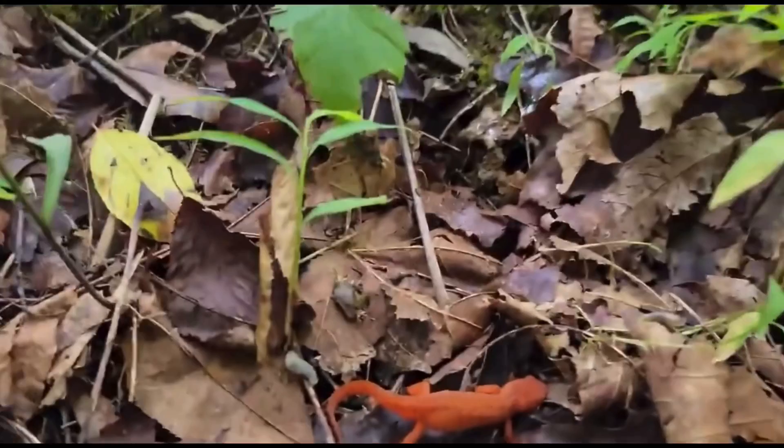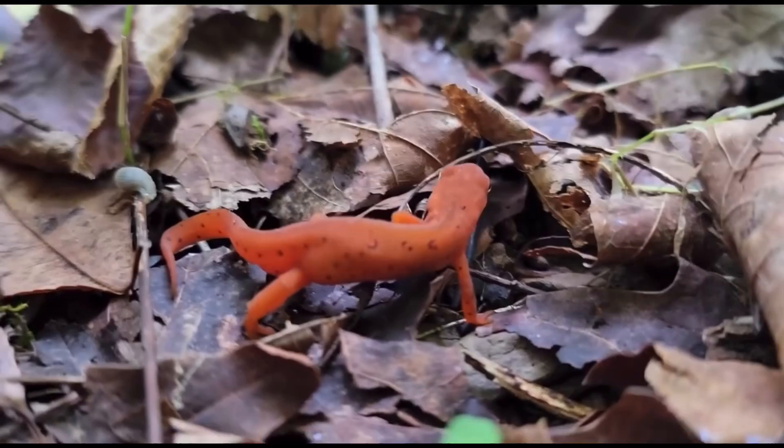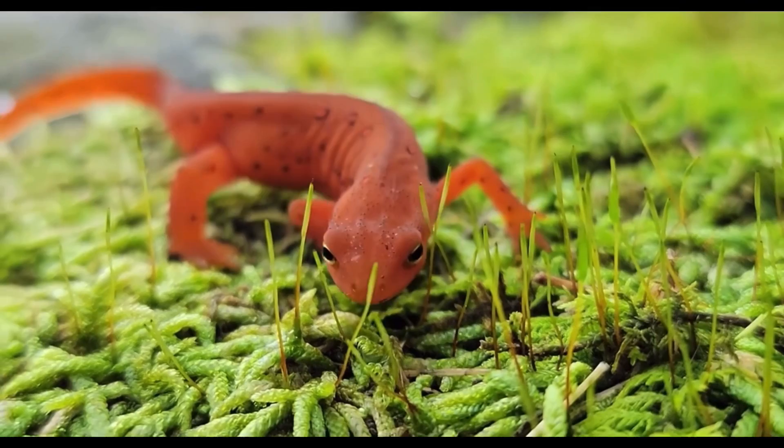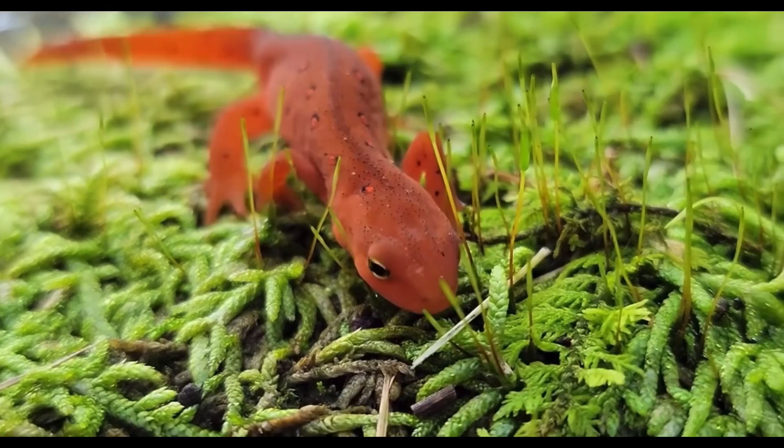Red efts are usually found on the forest floor of coniferous and deciduous forests, usually hiding under leaves and logs. They only come out during the cool early morning and at night. They hunt any small insect they can find on the forest floor, like springtails, fleas, beetle larvae, and small worms.